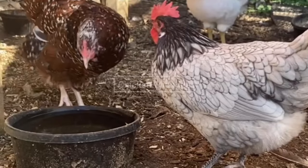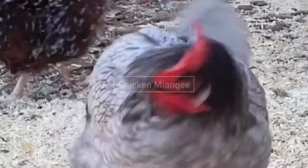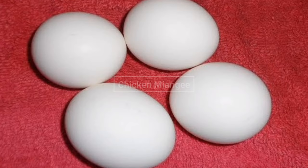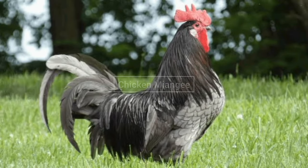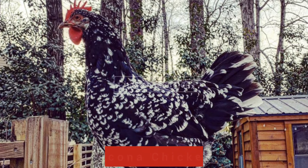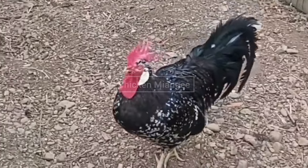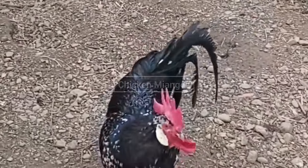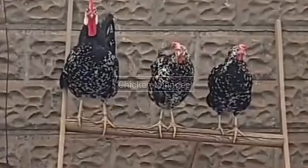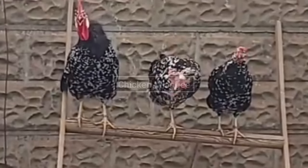Andalusian chickens can lay 165 eggs per year. The egg color of Andalusian chickens is white, and they have a single comb with white earlobes. Next chicken breed is Ancona chicken. This chicken breed was originated in Italy. They can lay 200 white eggs per year, they have an active personality, and they are found in both single or rose comb.